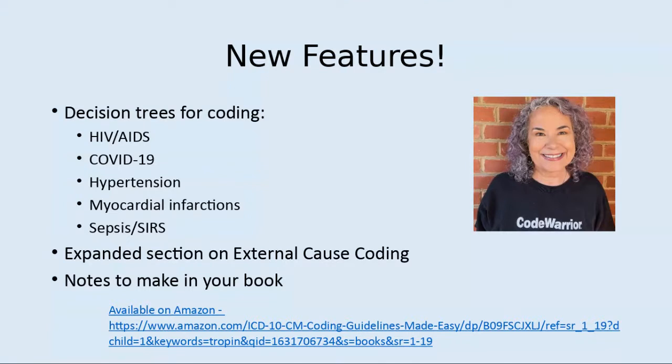Finally, each chapter ends with a new feature, Notes to Make in Your Book, that suggests notes, highlighting, and underlining that will help you remember the guidelines and find the guidelines quickly.